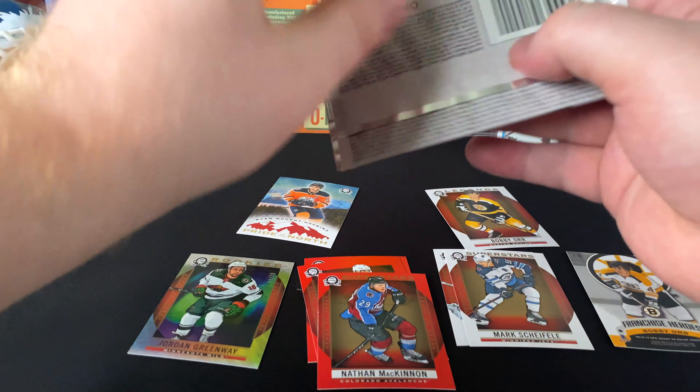Alex DeBrincat, Mark Giordano, Alexander Barkov Superstars, William Karlsson, Nikolaj Ehlers. Only one legend so far, but Bobby Orr is definitely a nice one.